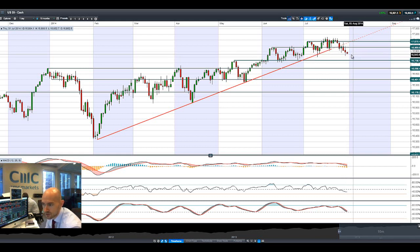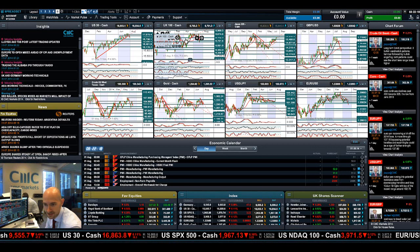US 30 is drifting lower — it needs to take a little bit of heat out as it's been going great guns for such a long period. We could do with a mini sell-off, and it has come down slightly over the last couple of sessions. Next potential support is at 16,738 on US 30.